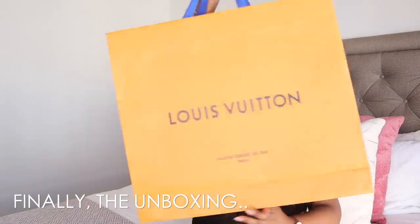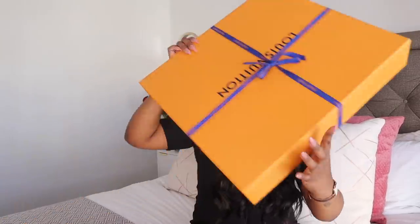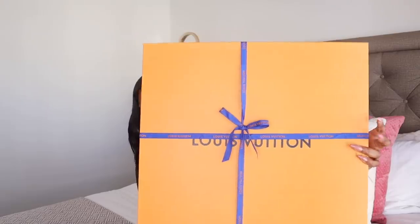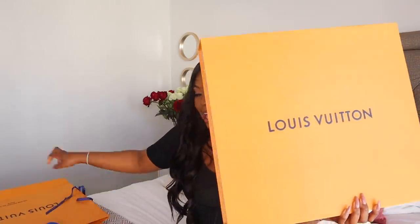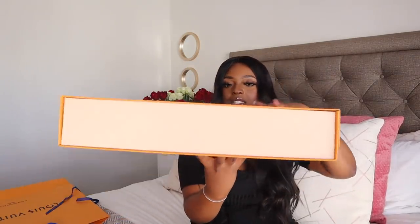When you get the bag, this is the paper bag — it's quite heavy and quite durable, like it's quite thick. When you pull out the box, this is what the box looked like. It was wrapped in this ribbon. Then you obviously unwrap the ribbon and set it aside, and this is what the box looks like — it's quite flat.